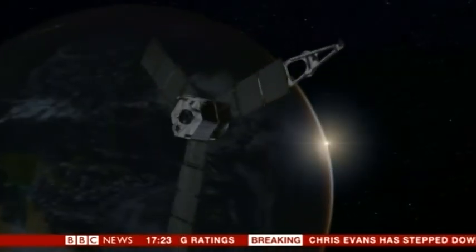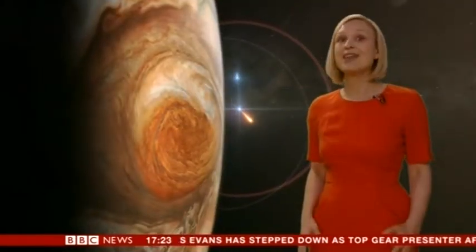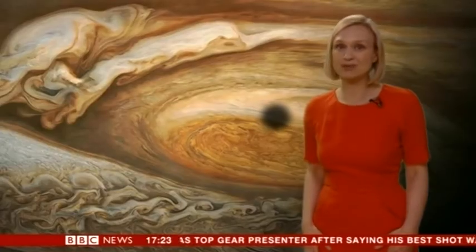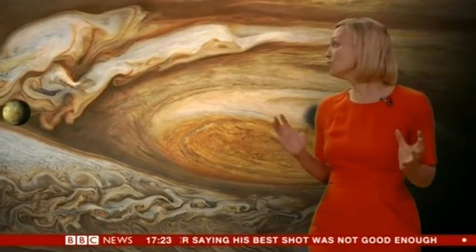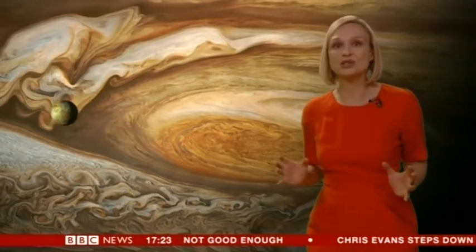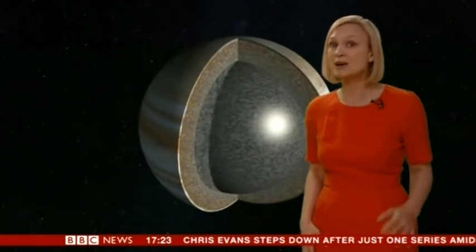But if Juno succeeds, the science will begin. This spacecraft's going to get closer to Jupiter than we've ever been before. It will skirt over the giant red spot, a colossal storm raging on the planet.